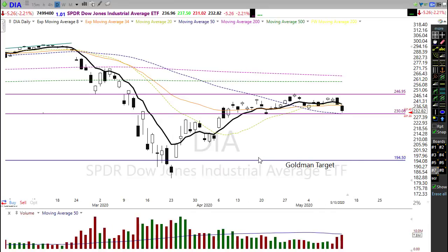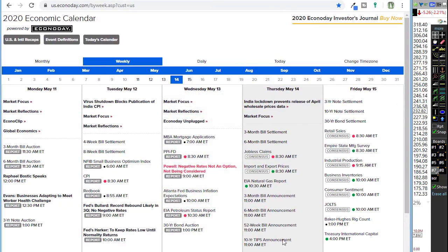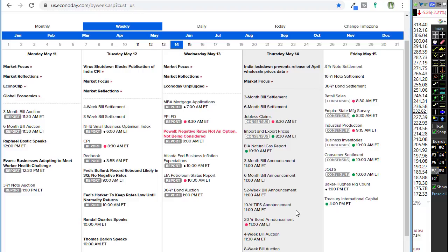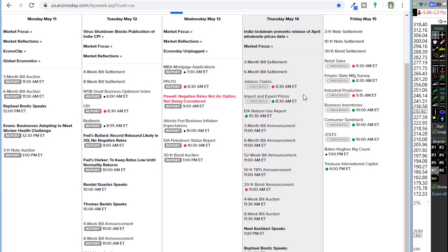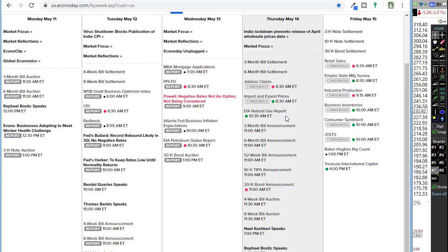On today's economic calendar, first off we have jobless claims this morning. Consensus suggests about 2.5 million more will be added to the 33 million or so already unemployed. What's been amazing is the market has absolutely ignored the unemployment situation — we get a big unemployment number and the market rallies. I don't know how much longer they can continue to do that, but we'll watch how they react today. That number could come in better or worse than expected. We also have import/export prices before the open, which is less likely to move the market.